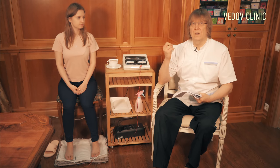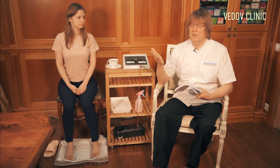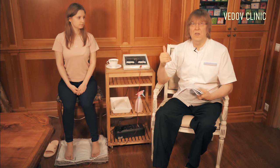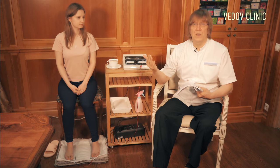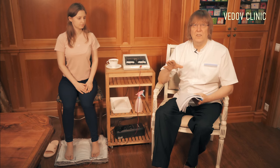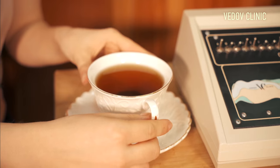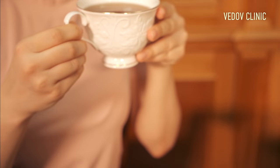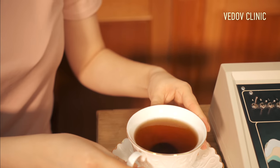You can use this device for all members of the family — one person may have a cold, another a headache, and maybe the husband has a liver problem. For almost all diseases, you have special frequencies. When we heal with this device, we always give special detox tea to help the body be free from toxins, because drinking tea helps the circulation of frequencies in the body.